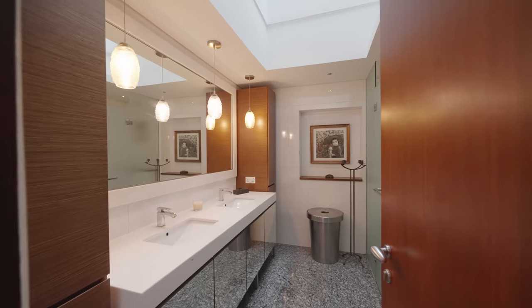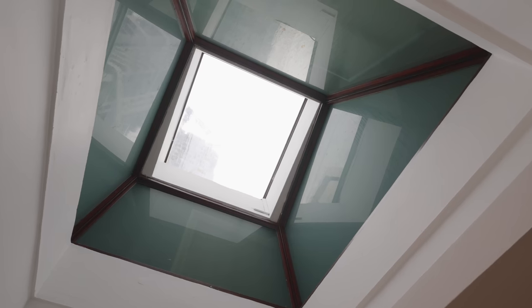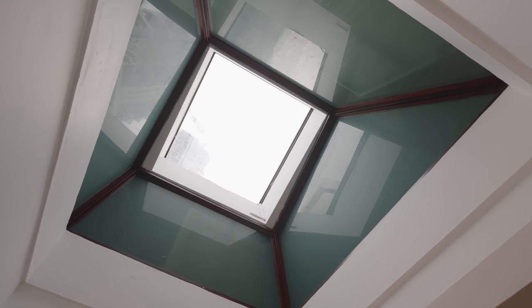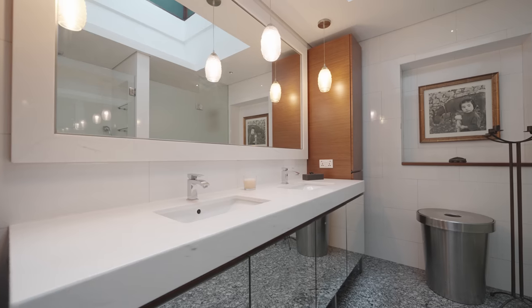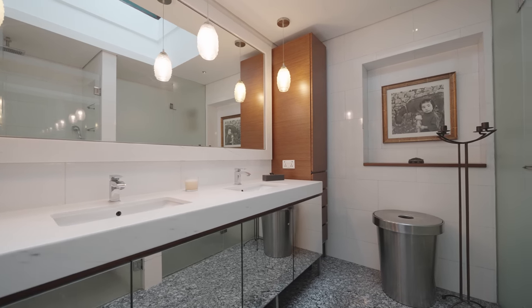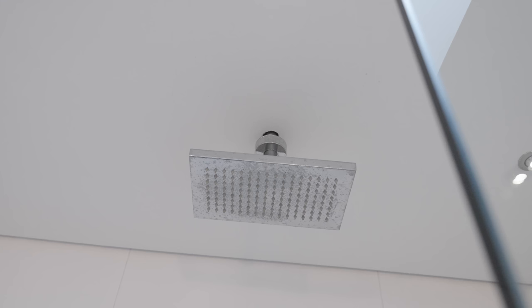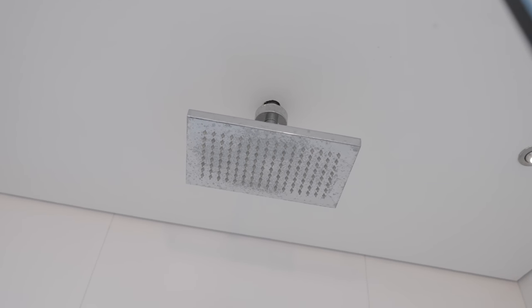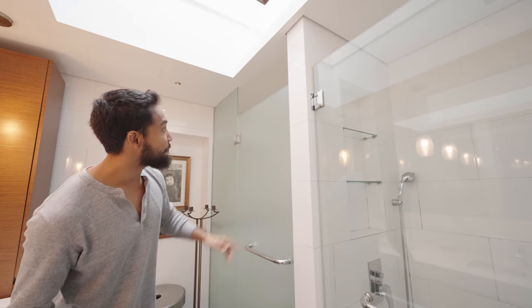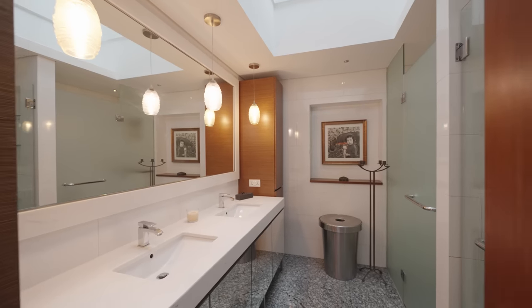Coming into the master bath, the first thing you notice is the amount of natural light — again thanks to the skylight in the roof. The flooring is granite, with a marble vanity top featuring his-and-her sinks, cabinetry on either side and below the vanity. On this end there's a dedicated shower area with a rain shower — as do all the baths in this house. There's also a dedicated space for the toilet.